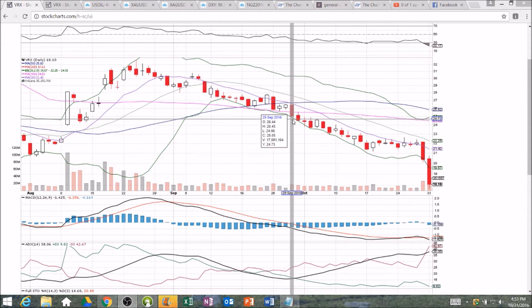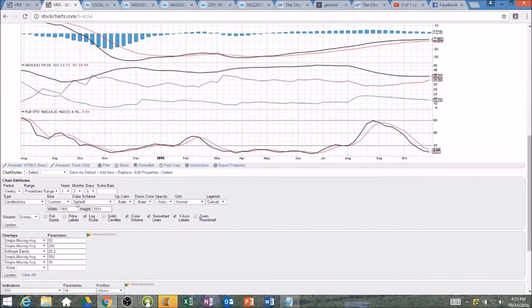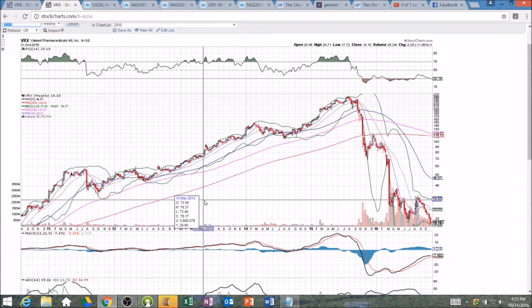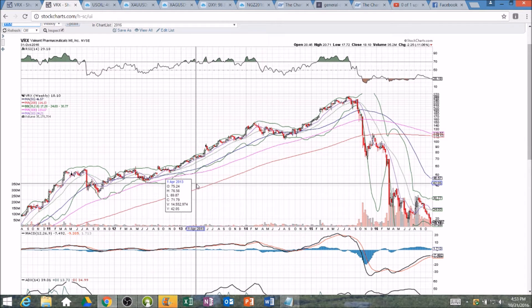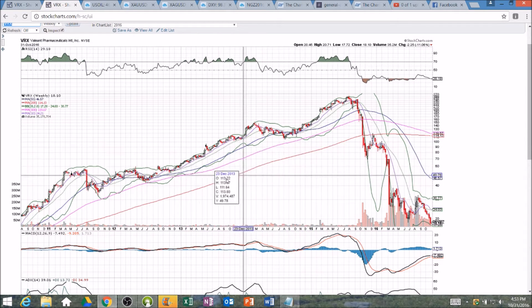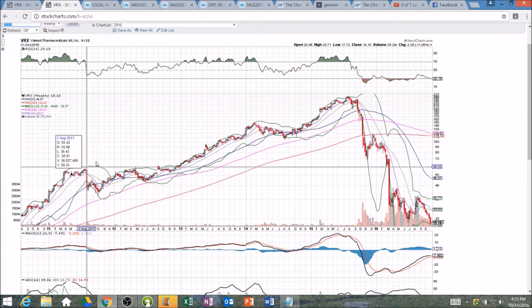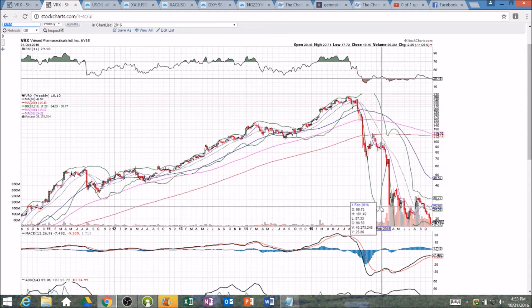We are oversold. Where do we go from here? We need to find support, and we have to go back six years to find the next support on VRX. We have now given back, in about 14 months, the previous five years of bullish upside. Stairs up, elevator down — and it's way more than an elevator. It is an all-out dump.